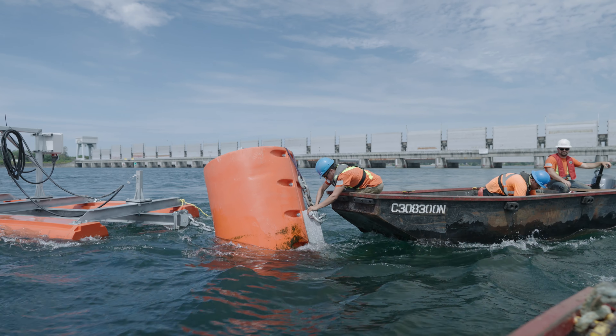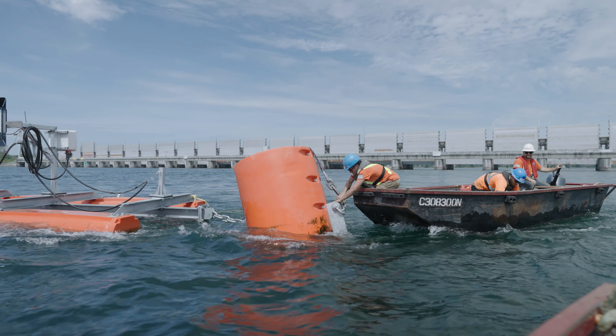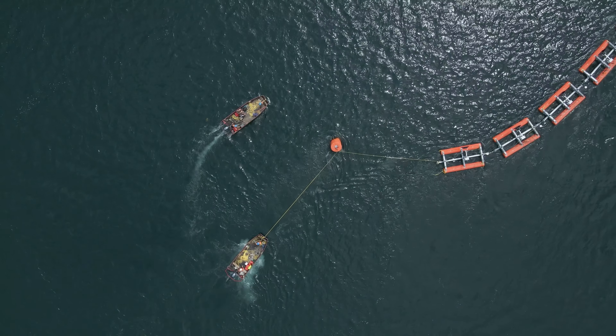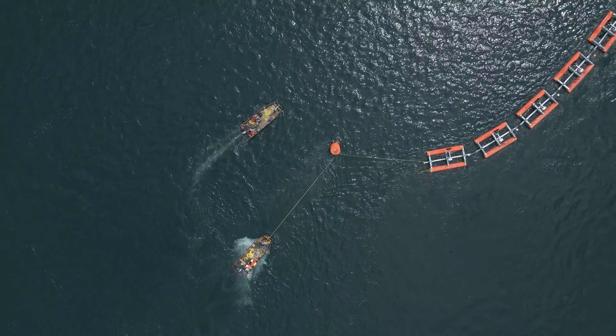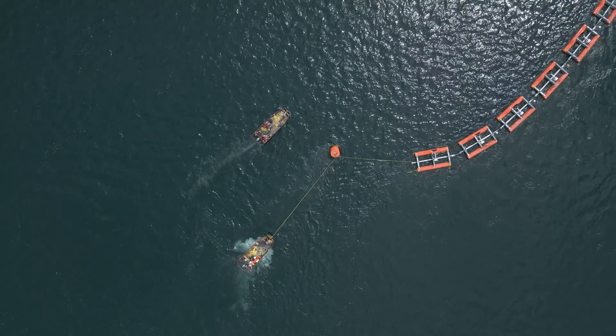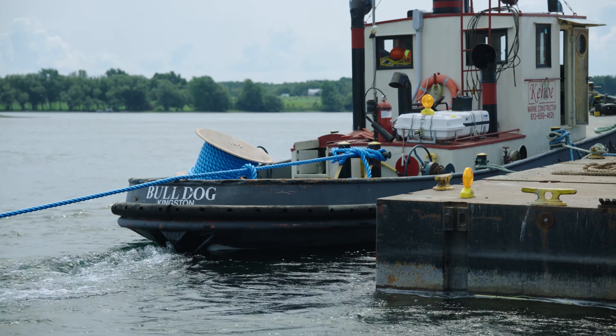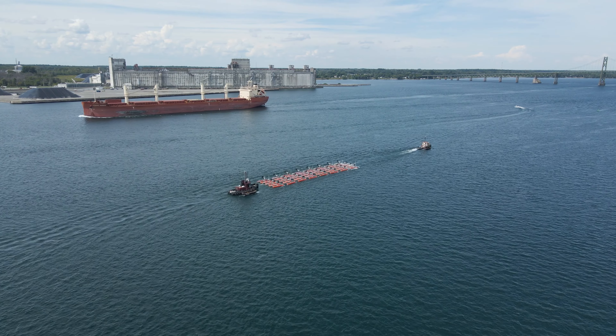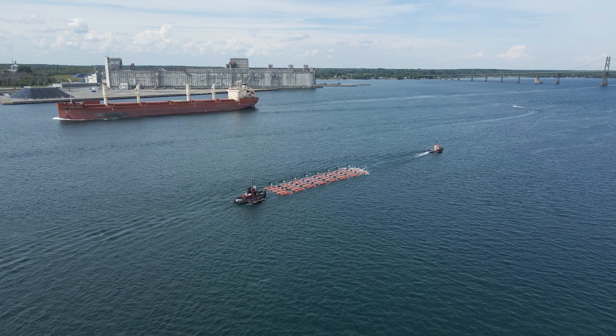The deadweight anchors were dropped off the side of the barge to the bottom of the river and GPS tracked so they'd be easy to connect to the floating booms later. The barge was left hooked to floating structures called mooring cans, which float up from the deadweight anchor blocks. The mooring cans made it easy to connect the floating structure later rather than attach it directly to the anchors.